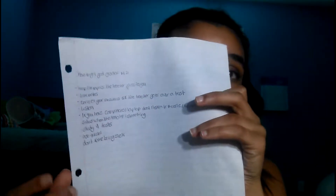Hey guys, today I'm going to be doing a 'how to get your grades up' part two. My first tip is to keep the papers that your teacher gives to you.